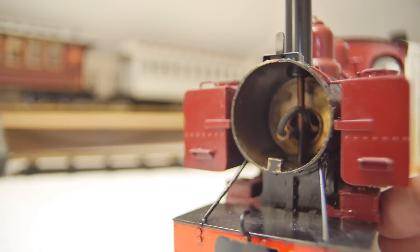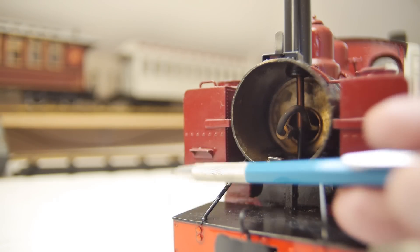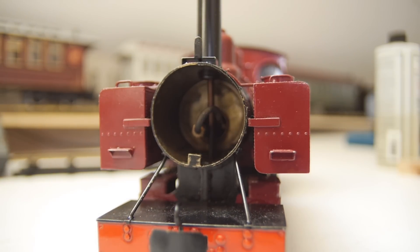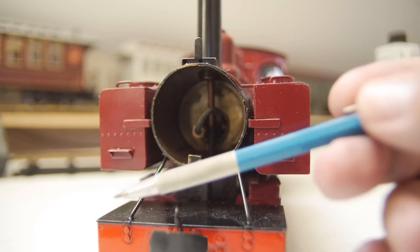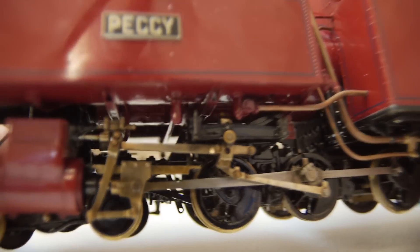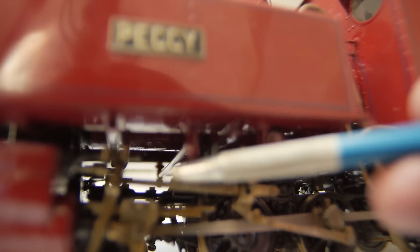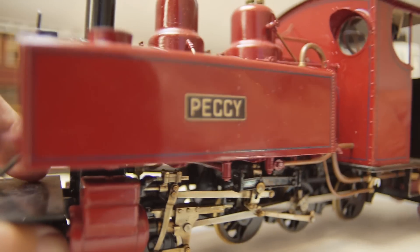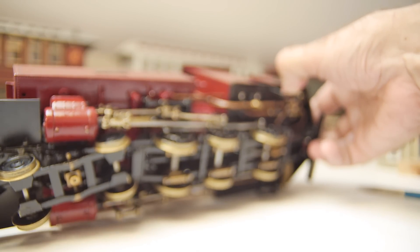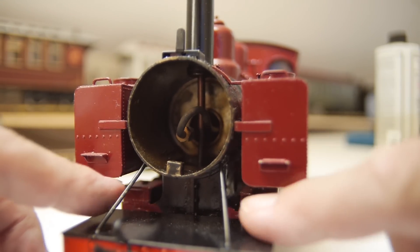One of the things missing from this as an Ashover engine is that towards the end of their days on Ashover, between the tanks here, they had a balance pipe — I haven't put that in yet. One of the problems with these engines was the balance pipe halfway down the tank wasn't big enough. So what would happen is the tanks on one side would empty, and the engine would tip right over onto its side — causing a little bit of embarrassment. So they put a bigger balance pipe between the two tanks, and I haven't put that in yet — I probably will at some stage.